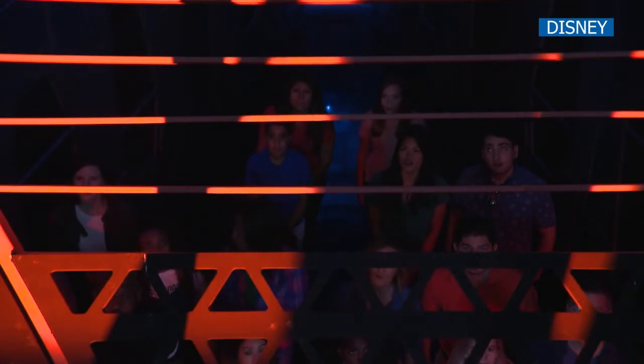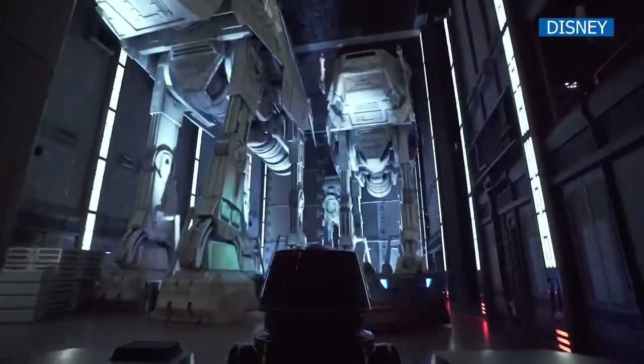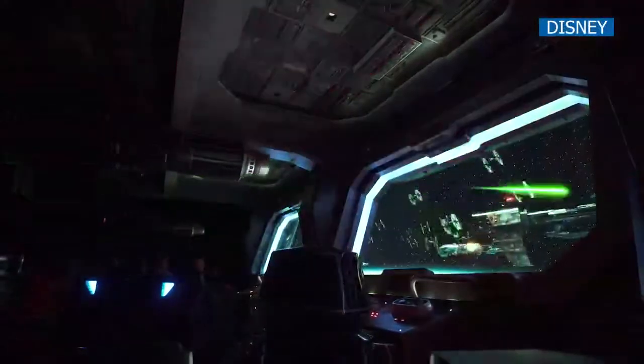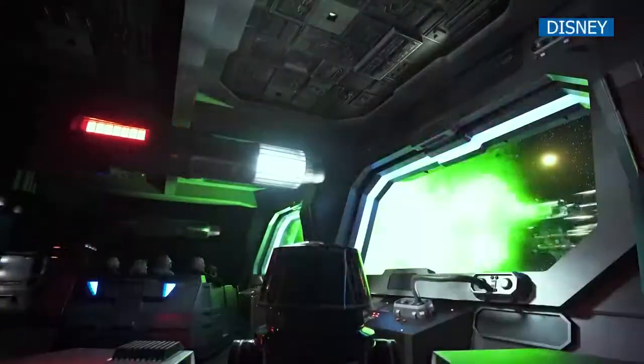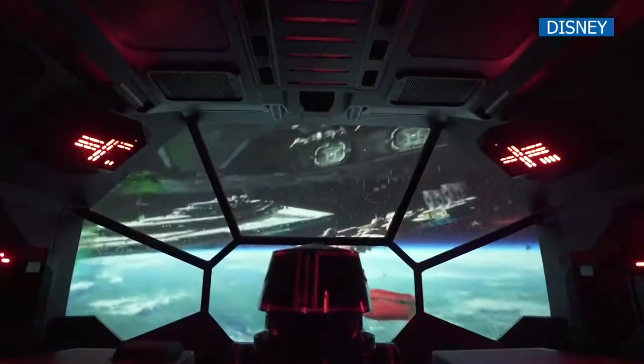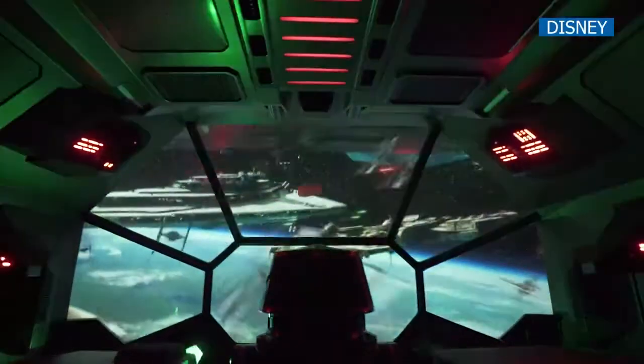You have what I want. We're using multiple ride systems that sort of hand off to one another to really immerse guests into that world. Our trackless ride vehicle actually engages two other ride systems, so there is a very authentic return flight to the planet Batuu that involves a motion simulator and a drop experience — a truly unique, one-of-a-kind overall finale to an experience like this.